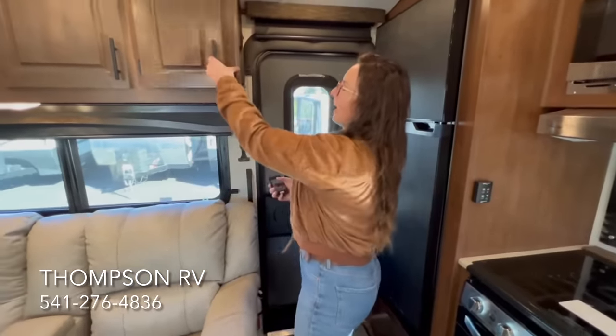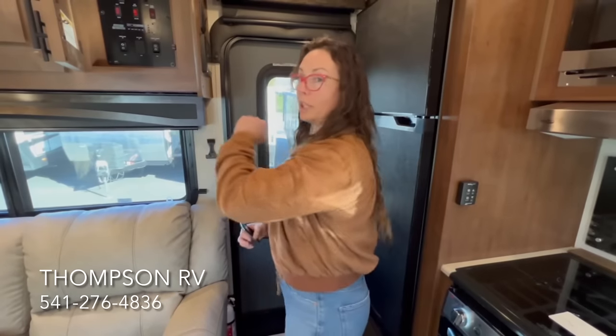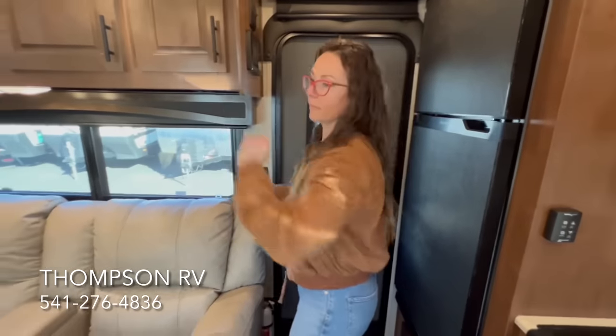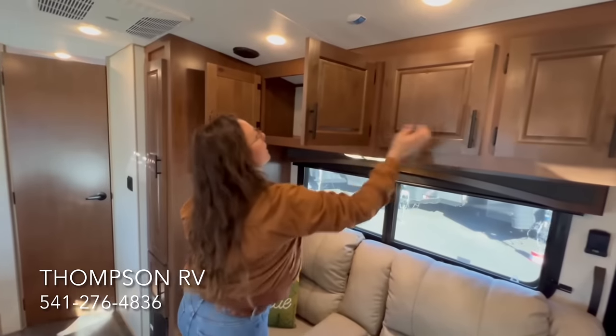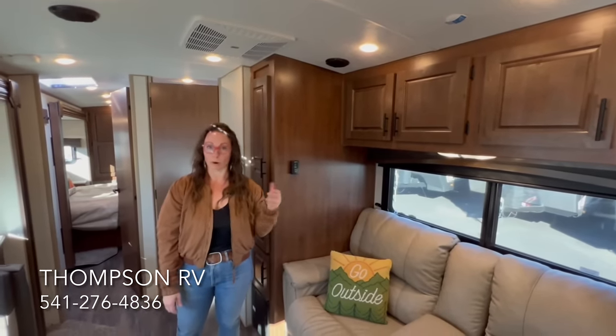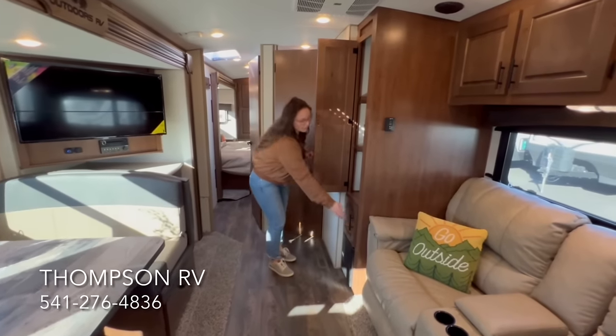That's handy when you pull into a space and you're not sure if the slide-out is going to clear the water hookup or power pedestal — you can take the remote outside, run the slide-out while you watch, and adjust the trailer if needed. Coming around over here, you have a lot of cabinets up above. You do have the Winegard 360 Plus TV antenna, pre-wired for the Winegard Gateway router, so if you want to get internet while traveling that's a good option. The digital thermostat is a titanium feature. And then there's a nice little pantry — you could use it for food or clothing.